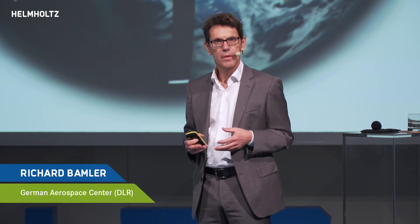This is about technology, about information technology from space. I will talk about mapping the Earth from satellites flying in orbits approximately 500 to 800 kilometers altitude.